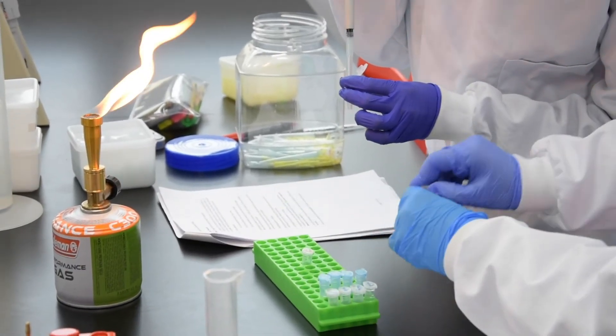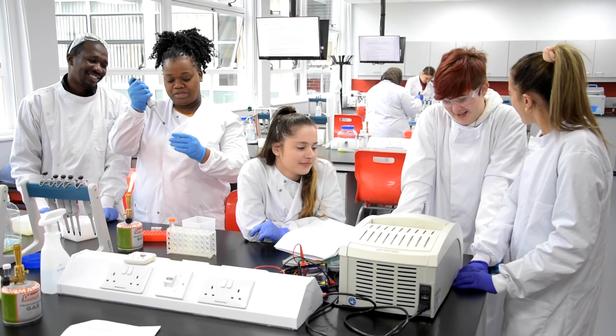In their final year, students will have research projects where they can design their own research. After three years of working here with this range of equipment, our students graduate with a wealth of relevant experience.